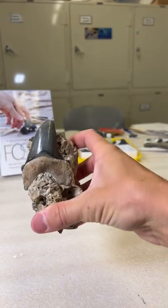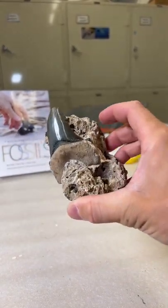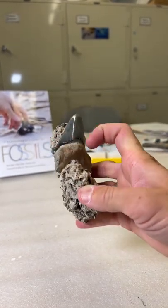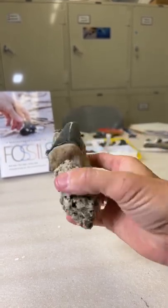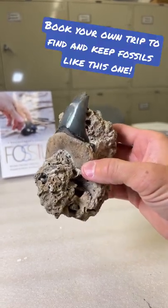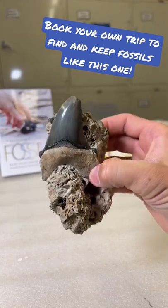Check out the three-inch angustidans tooth that was encased in this rock. All we saw was just a little tiny bit of the cusplet and root poking out of this rock. We didn't know if it was going to be complete or not, and lo and behold, after 28 to 30 million years, you've got an incredible specimen just like this.